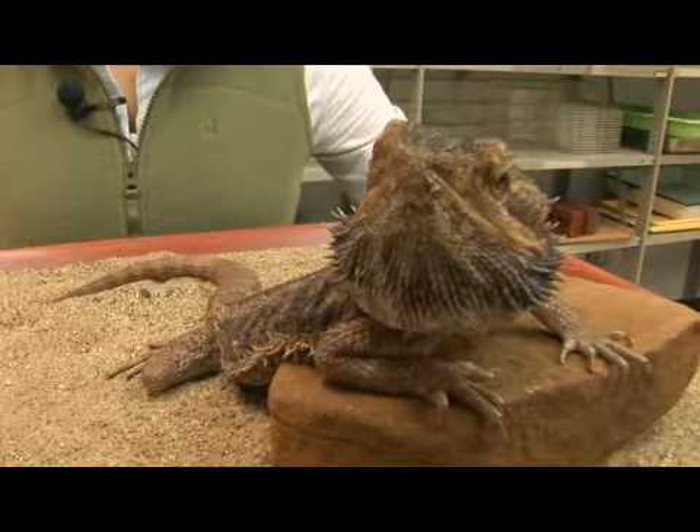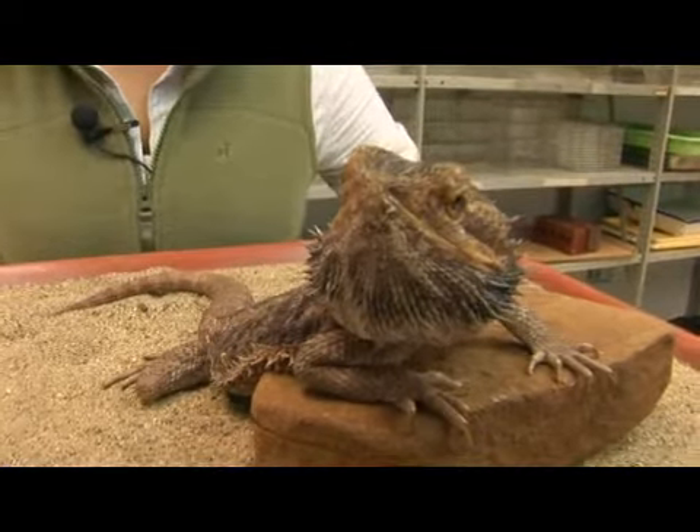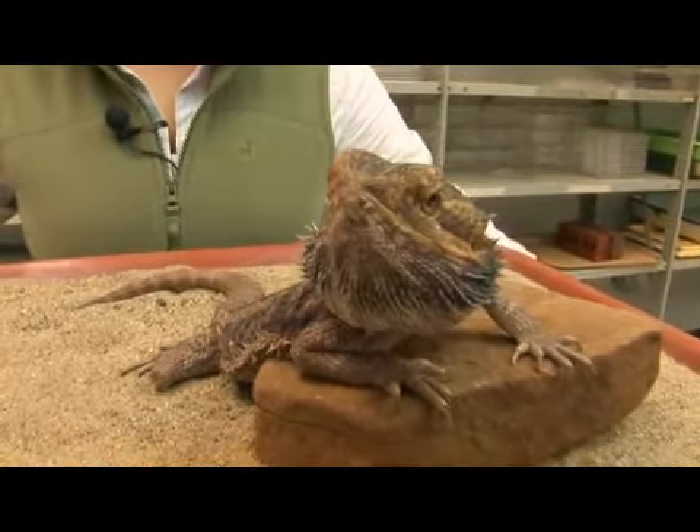The bearded dragon is an omnivore, feeding on both plant and animal matter such as insects and sometimes even small rodents.